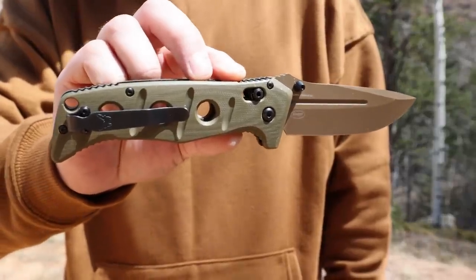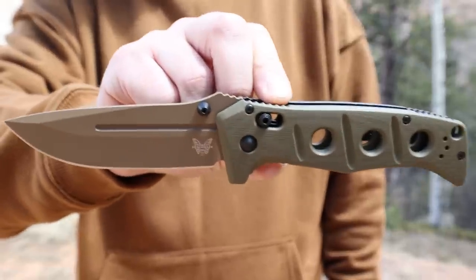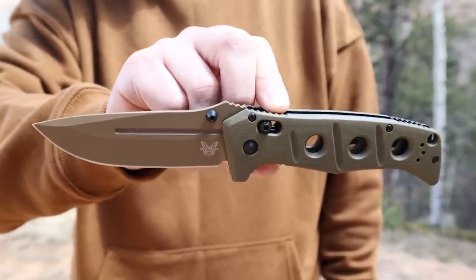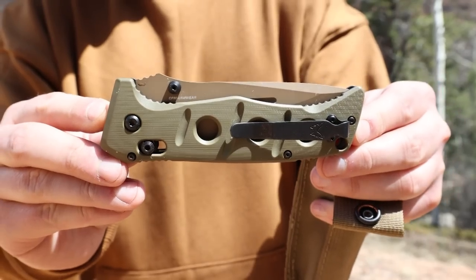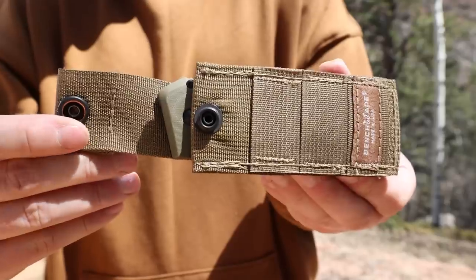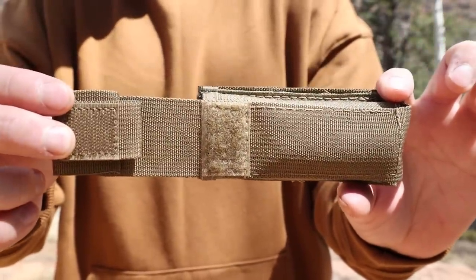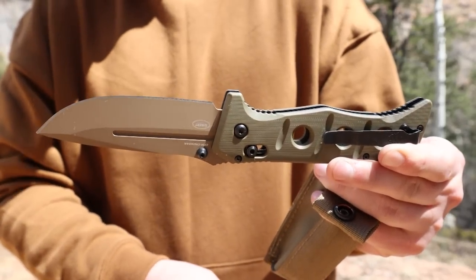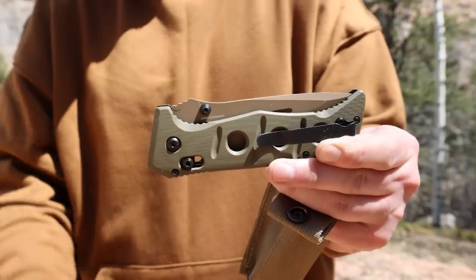Lastly in the top pack pocket I carry a Benchmade Adamas automatic knife in olive tan. This is a 3.8 inch brown cerakote finish drop point blade with an automatic thumb slide opener and OD Green G10 scales on skeletonized steel liners. This knife has a secure access lock and a reversible deep carry pocket clip. It comes with a coyote tan nylon sheath that is compatible with a MOLLE strap system. At just over 6 ounces and an overall length of 8.9 inches, this knife is beefy enough for bushcrafting, batoning, whittling wood, hunting and for self defense.